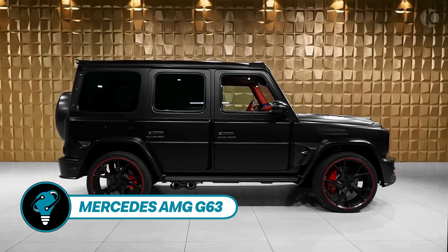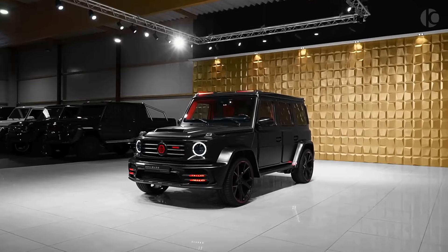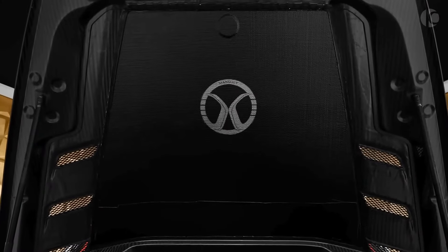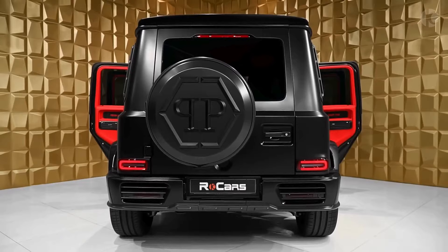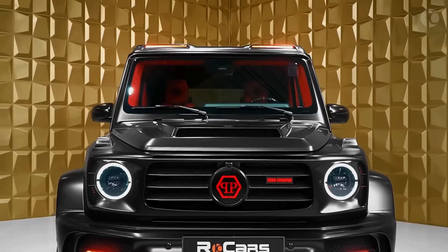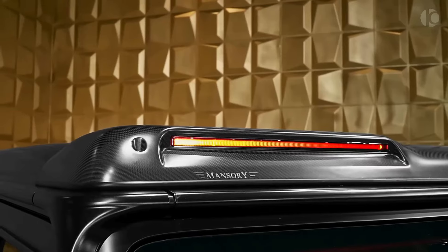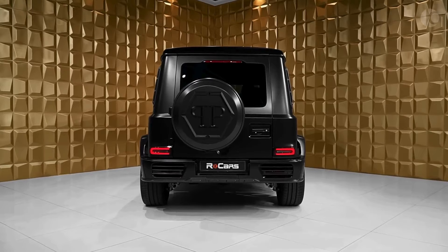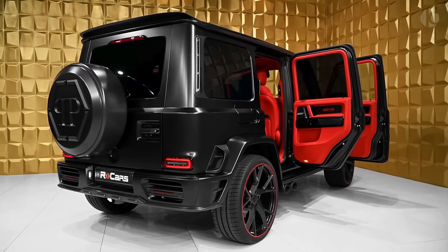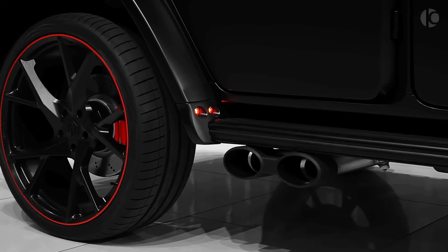The Mercedes-AMG G63 Mansory blends the rugged charm of the G-Class with tailored Mansory flair. This vehicle conversion showcases a carbon fiber body with aggressive styling, while inside, bespoke high-quality materials are tailored to individual tastes. A power boost option ranging from 700 to 800 horsepower promises an exhilarating driving experience. Mansory also offers G63-based special protection vehicles with an innovative invisible armor concept. Pricing starts around $666,000 for the base model, similar to the Gronos 2021 by Brabus.